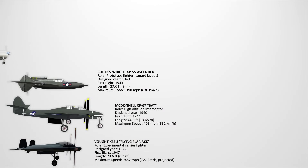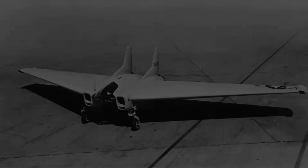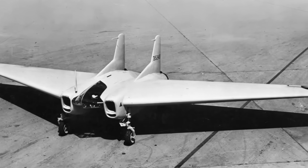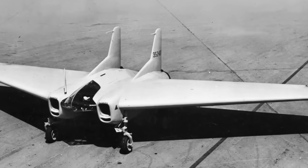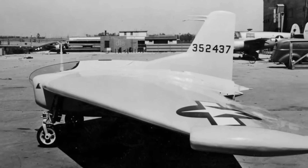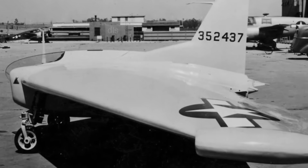The Northrop XP-79B Flying Ram. The XP-79B was among the most unusual American interceptors, which used a welded magnesium monocoque structure. Its unique purpose was to ram enemy bombers with reinforced leading edges if its cannons failed. With rocket propulsion and advanced aerodynamics, it promised blistering speed and maneuverability. The program was immediately canceled due to impracticality and danger.